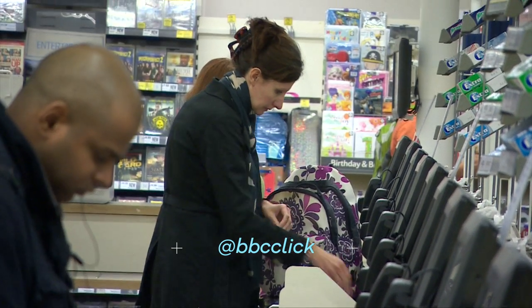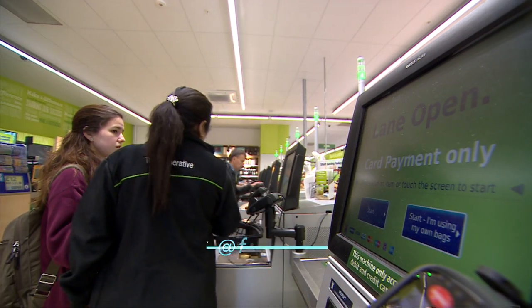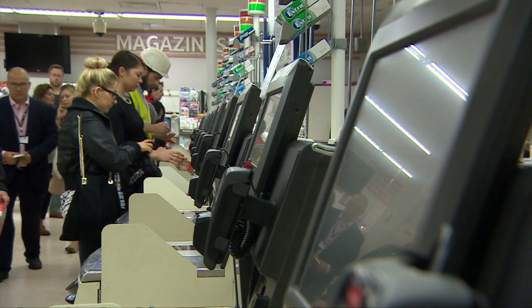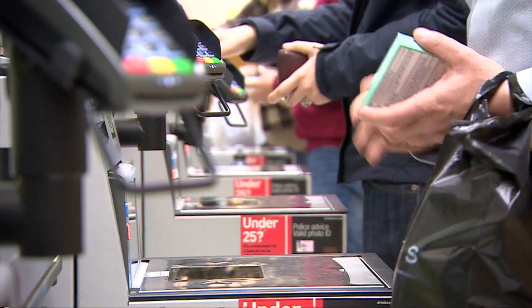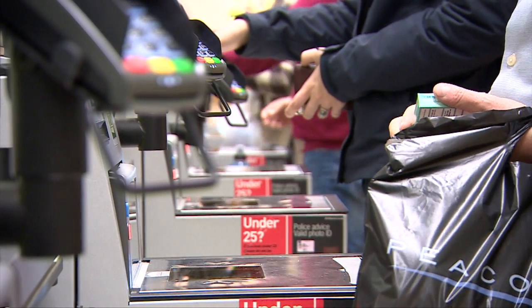This month marks the 25th anniversary of the self-checkout. The first one was installed in New York on August 5th, 1992, in Price Chopper.